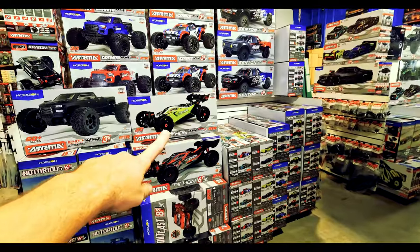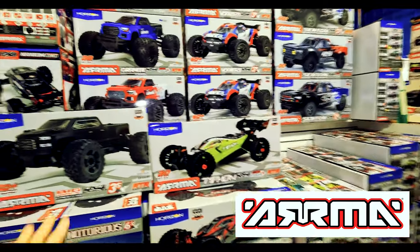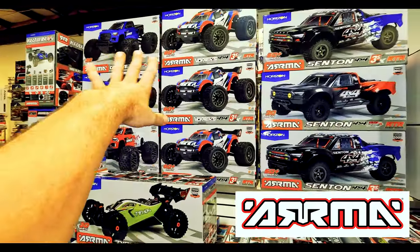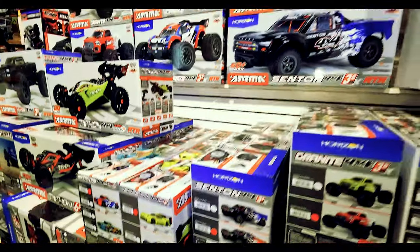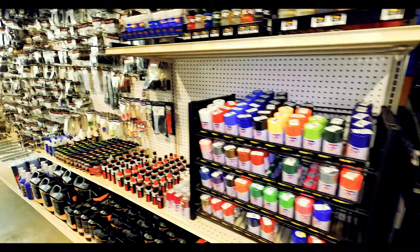There it is — we got a huge pile of Arma stuff, got just about anything Arma you need, from your big rocks to your Notorious 6S, all your Granites, Vortex, Senton four-wheel drive. Really good starter truck. That's what you're gonna see when you first walk in our door at Beach RC.